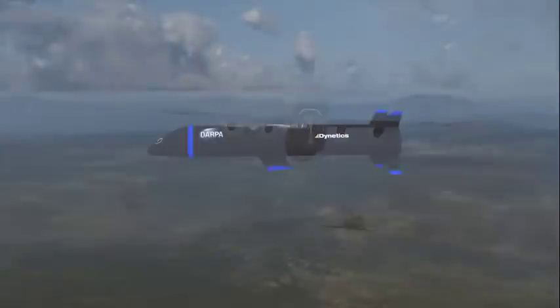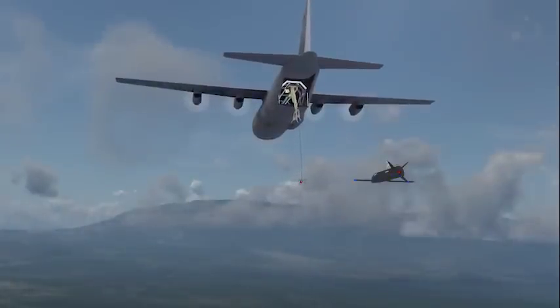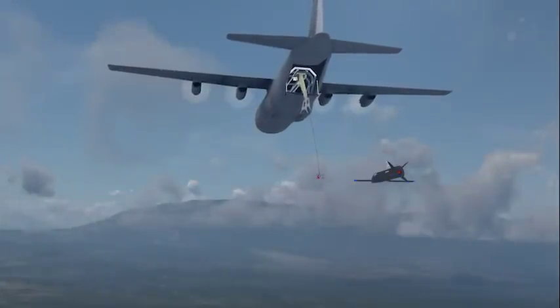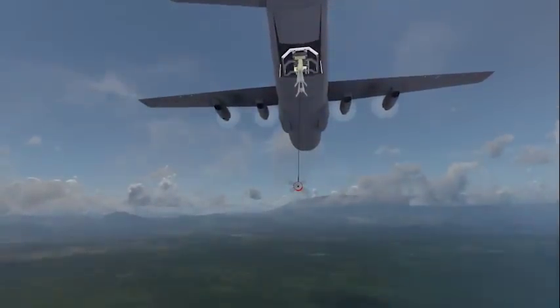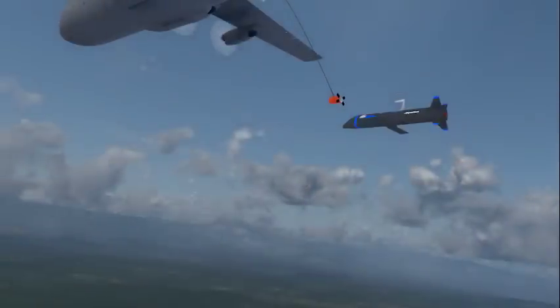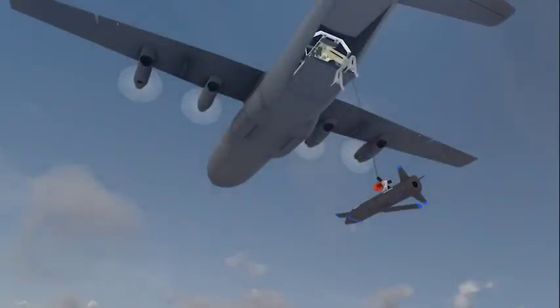The Gremlins recovery system includes complex innovative technologies that allow the air vehicles to safely dock in flight and be secured in rapid succession. For aerial recovery, a towed, stabilized capture device lowers below and away from the manned aircraft. The air vehicle then docks with the capture device, much like an airborne refueling operation.